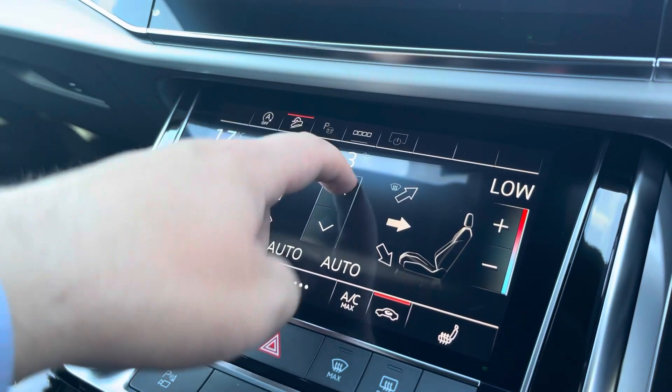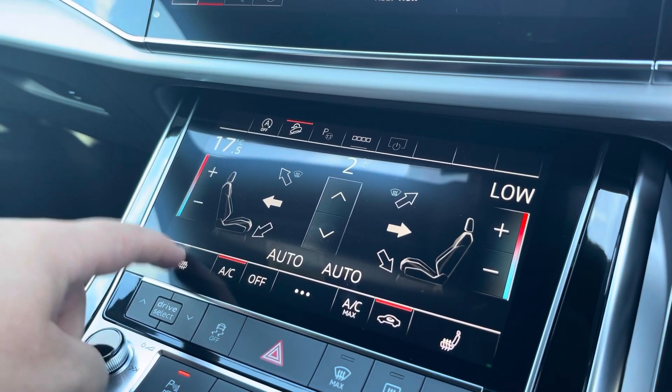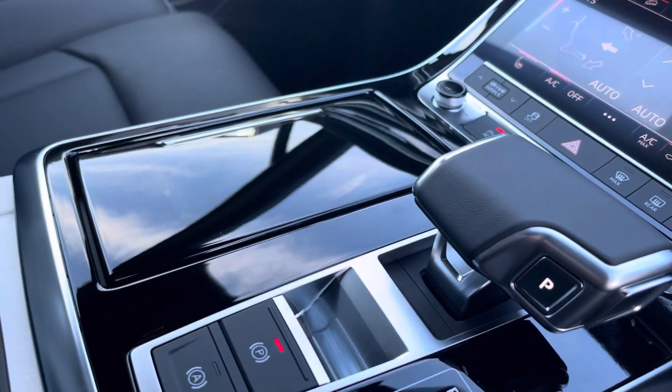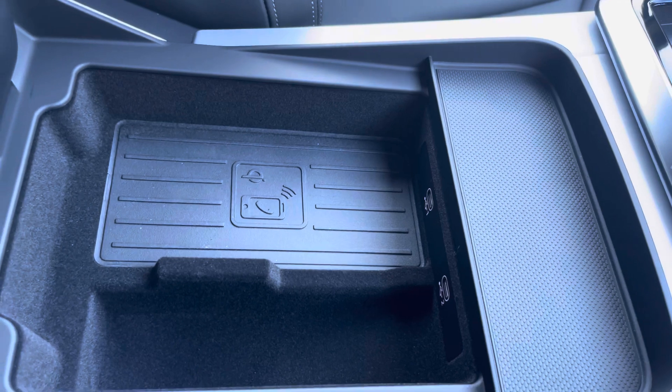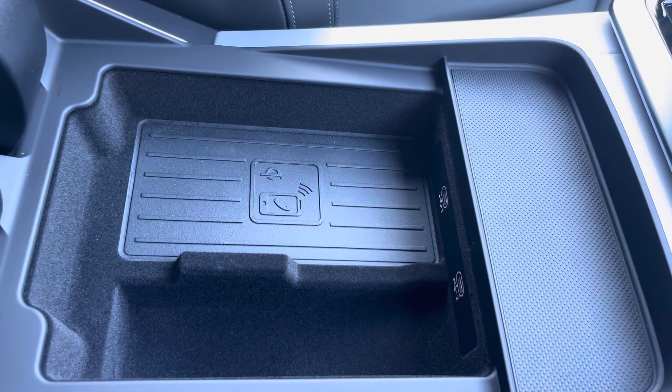The dual zone climate control can be adjusted independently for the driver and passenger, with heated front seats also included. Moving down the centre console, you'll find your volume adjustment, automatic gearbox, parking brake, and two cup holders. And finally, an armrest with two USB ports, wireless phone charging, and a little bit of storage — in case you need to store your phone, wallet, or anything else on any journey.